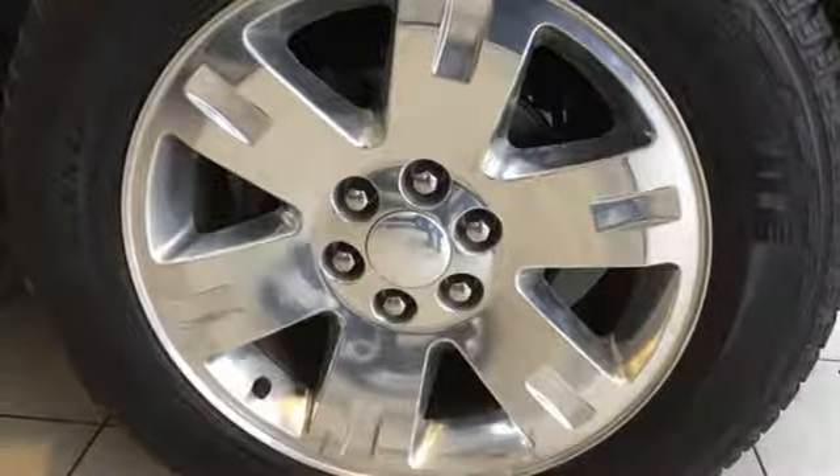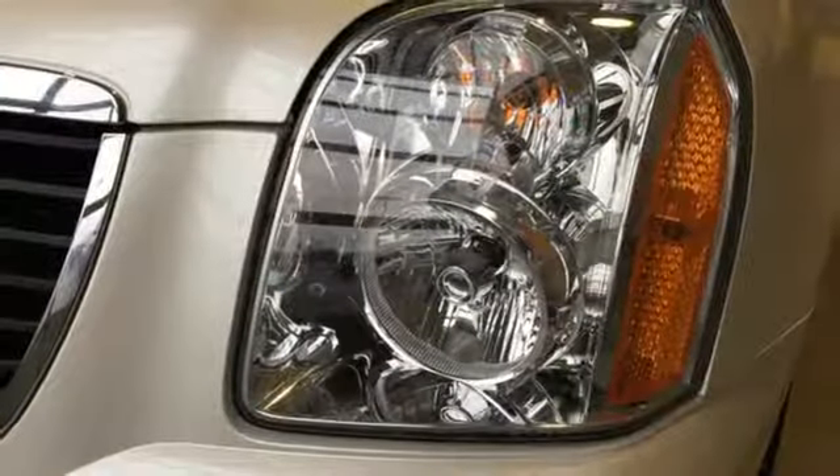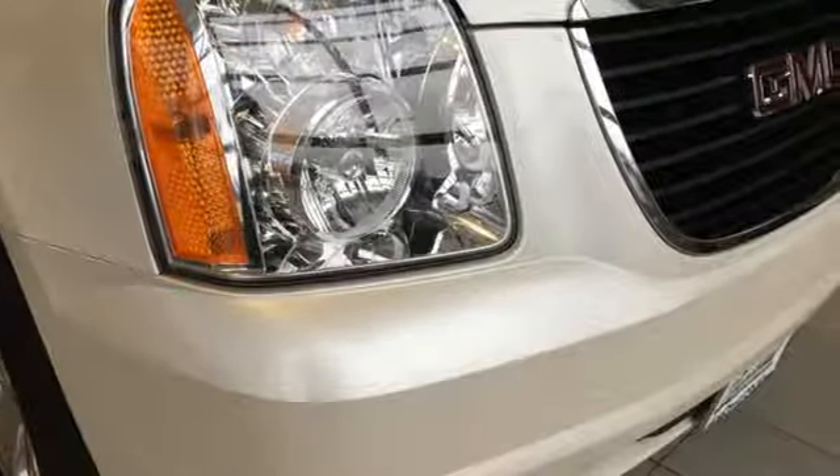Express open sliding and tilting sunroof, wireless phone connectivity, and power heated mirrors. GMC — professional grade vehicles suited to fit your needs. Stop in for a test drive and make it yours today.